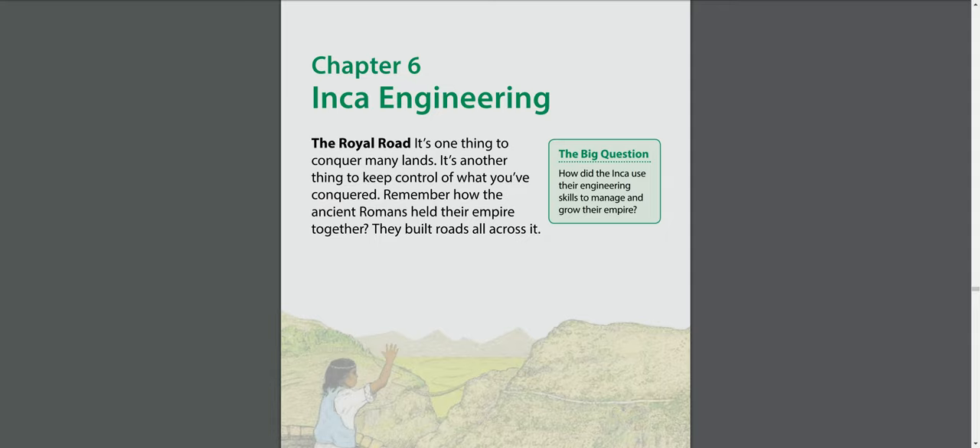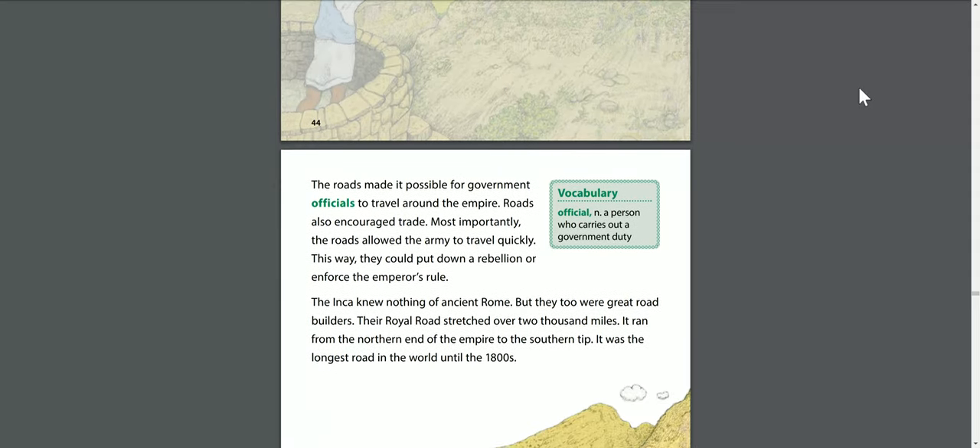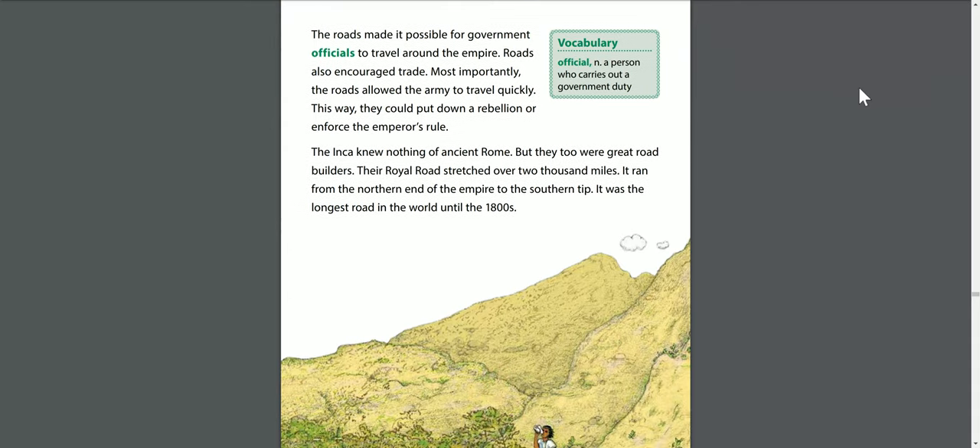The royal road. It's one thing to conquer many lands; it's another thing to keep control of what you've conquered. Remember how the ancient Romans held their empire together? They built roads all across it. The roads made it possible for government officials to travel around the empire. Roads also encouraged trade. Most importantly, the roads allowed the army to travel quickly, so they could put down a rebellion or enforce the emperor's rules.